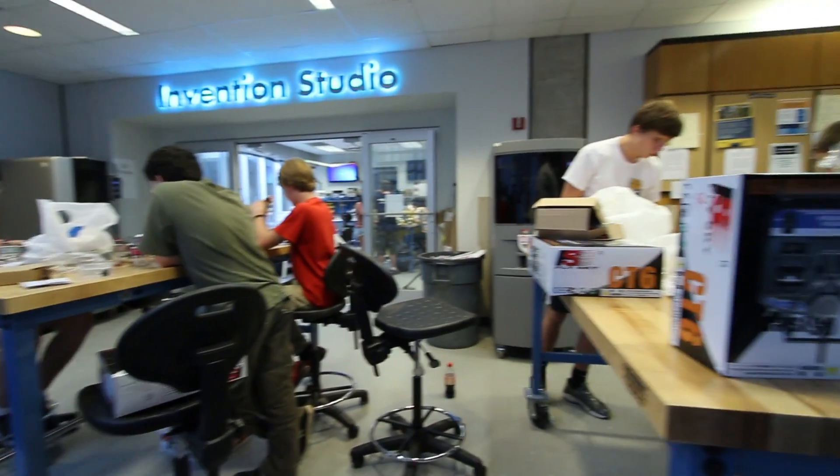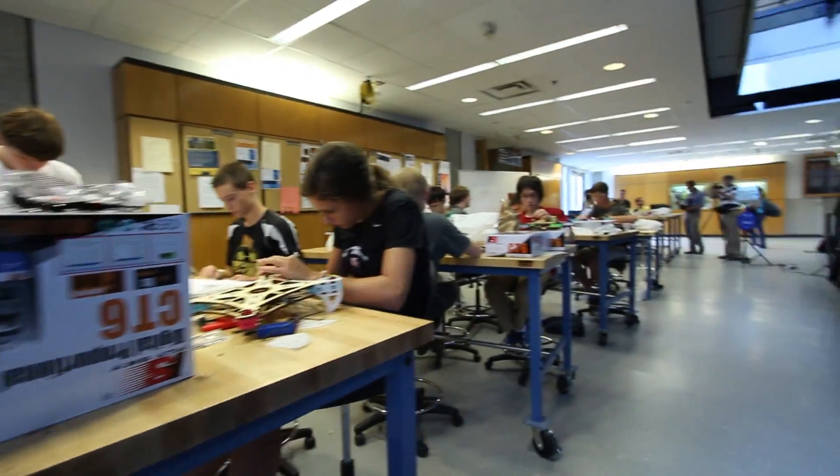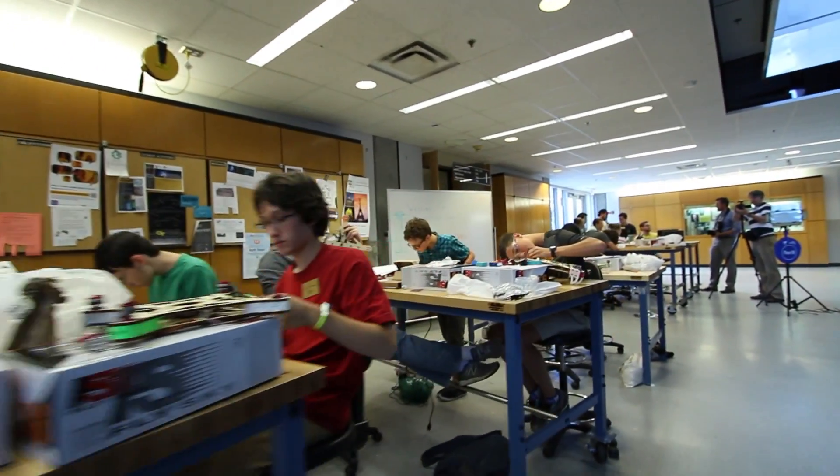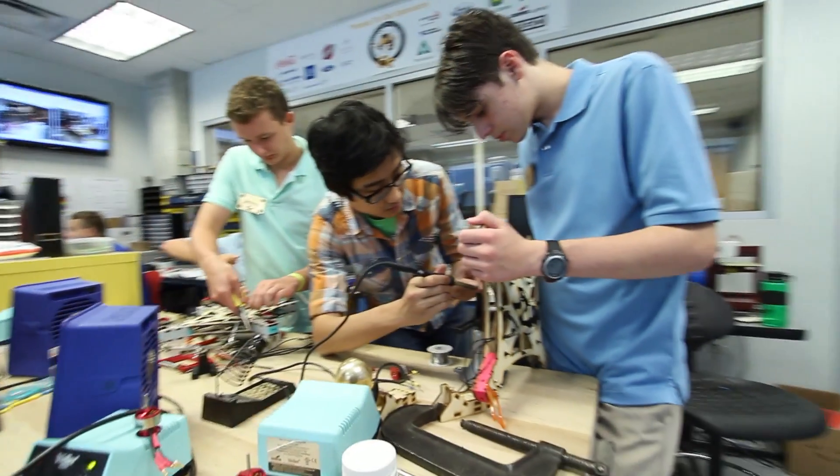Here's a week where you can come to one of the best engineering schools in the world, to the Inventive Studio, which is one of the coolest labs at any university in the nation. The idea is we bring high school students in and give them the opportunity to do a couple of projects.